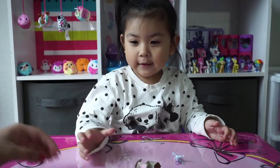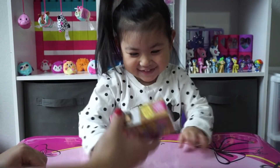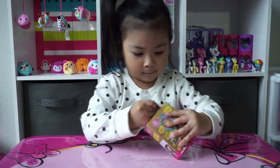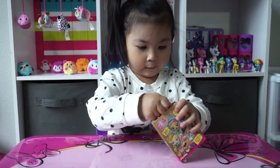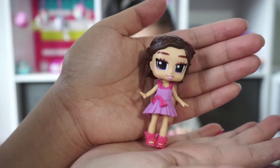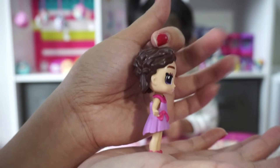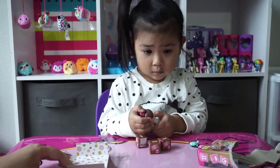Alright, ready to move on to the next one. Now we've got Lena. Let's see what Lena ordered from the store. Here is Lena — very cute. She's got a little short hair. Let's see what Lena ordered.